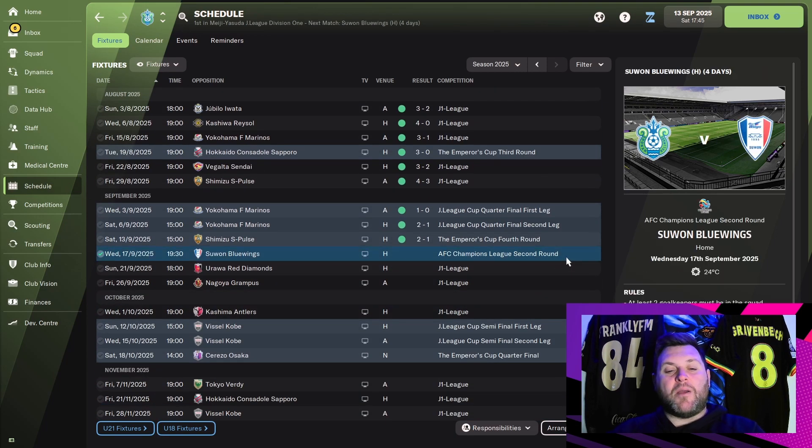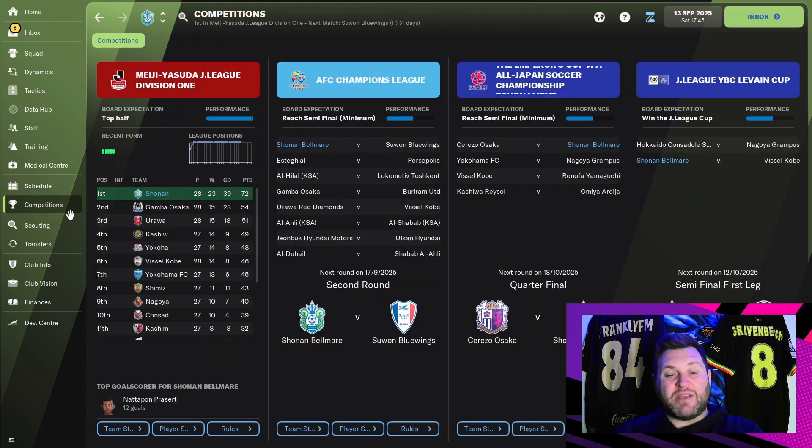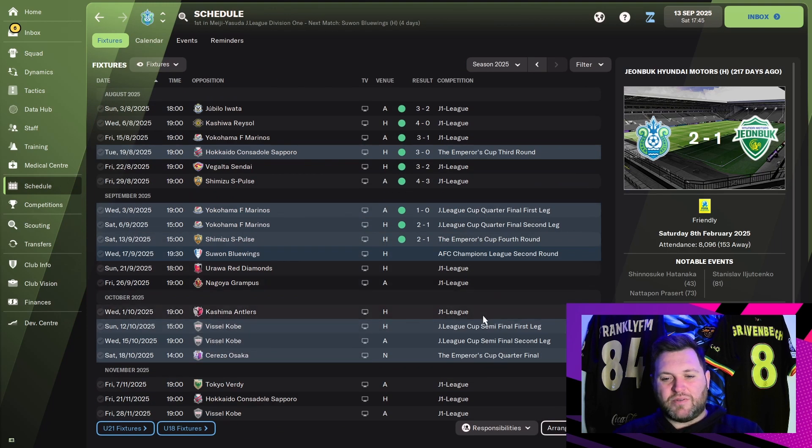Let's have a look at the schedule — we have Suwan Blue Wings in the next game, that's going to be tomorrow's episode, and then Urawa Red Diamonds. Looking at the J League table: we have a commanding league lead, played 28, 123 goal difference to 39, and 72 points. Gamba and Sarco are only on 54, so the league should be wrapped up pretty soon. We've got six games left — I have a feeling we could win it if we beat Urawa Red Diamonds.